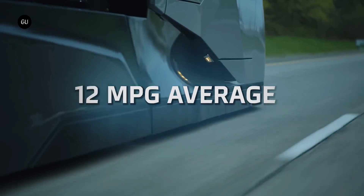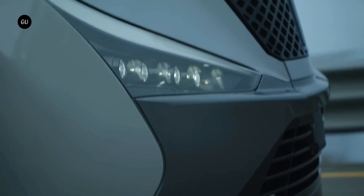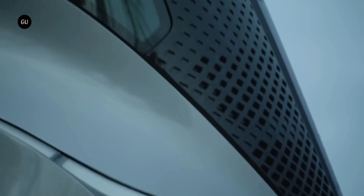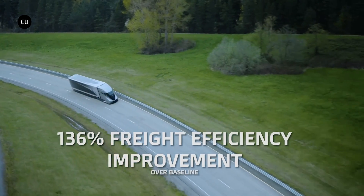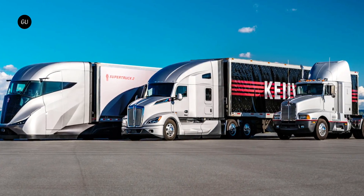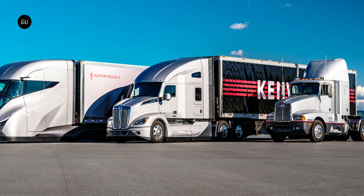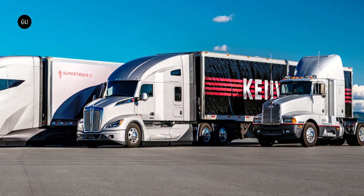The Supertruck 2 was designed to be powertrain agnostic, capable of working with battery electric or hydrogen fuel cell powered drive systems, both of which Kenworth is working on. Its fuel cell truck is currently a 10-unit pilot program in partnership with Toyota, and its biggest electric vehicle is the T680E — a Class 8 cab holding 396 kWh and promising just 150 miles of range.